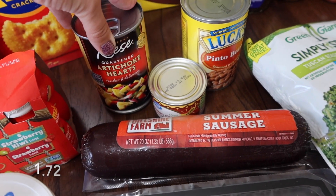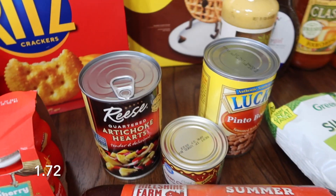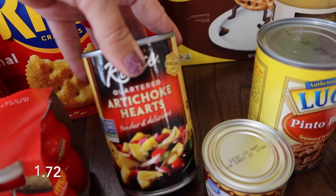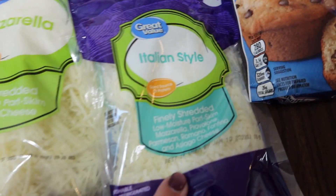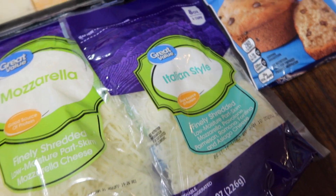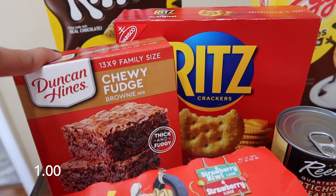I'm going to make spinach and artichoke dip — I've made it before and I actually think I have a video of it, and it's really good. I'm going to make that again since we haven't had it in a while. I've got the artichoke hearts, green chilies, and the spinach is for that. Oh, and that's what the Italian style mozzarella cheese is for too, I'm pretty sure.